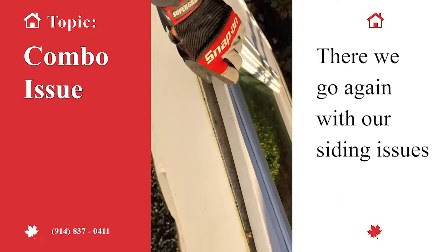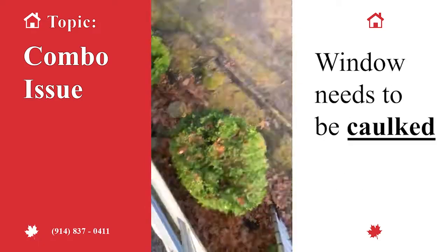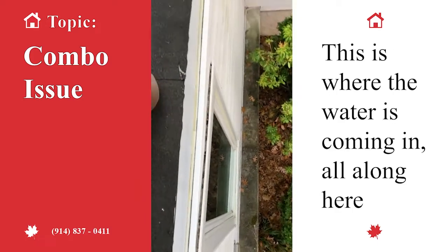Water's going right behind the siding every time it rains. So here we go again with siding issues — water comes in, runs right down the wall, comes in. The window needs to be caulked. No different on the other side either — same thing, this is where the water's coming in all along here.